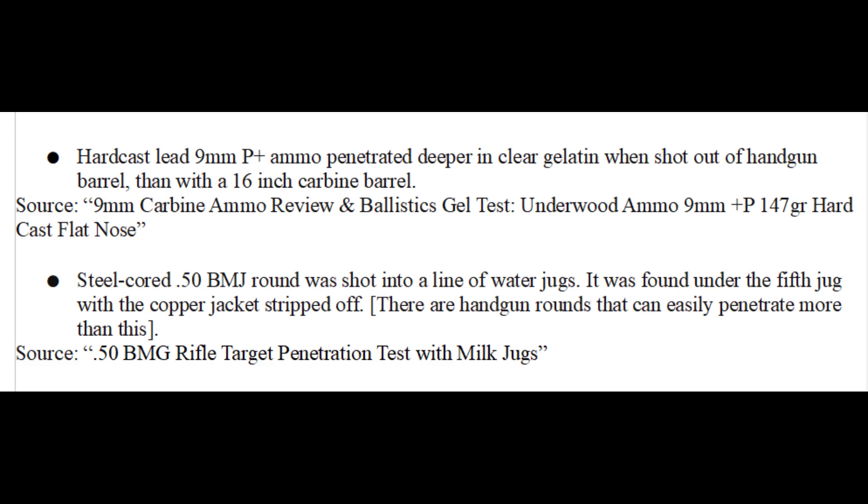I talk about penetration in soft substances and hard barriers separately because they can be quite different. For example, a plus-P hard cast lead 9mm round can actually penetrate deeper out of a handgun barrel than with a 16-inch carbine barrel. Likewise, a steel core .50 BMG round can go through very thick barriers but penetrate fewer water jugs than some handgun rounds do.